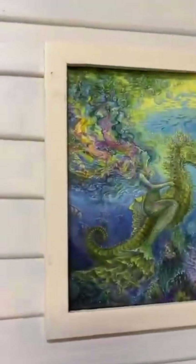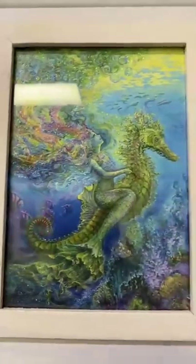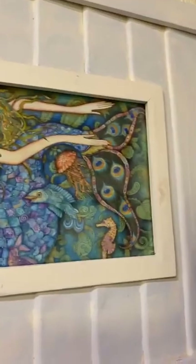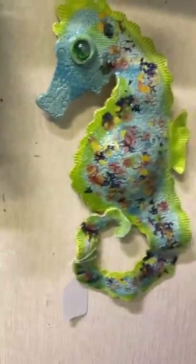We also got these beautiful mermaid pictures in just yesterday. We have a mermaid on a seahorse in a beautiful shutter-style frame, and right over here in the same style frame we have a colorful mermaid playing with jellyfish and fish. You can get those for $16.99.